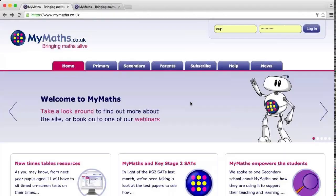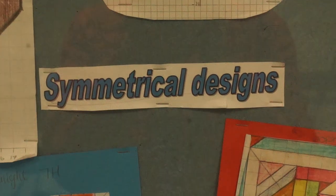There are plenty of websites that support maths learning, but the main one we use is MyMaths. I'll tell you more about this in a minute.